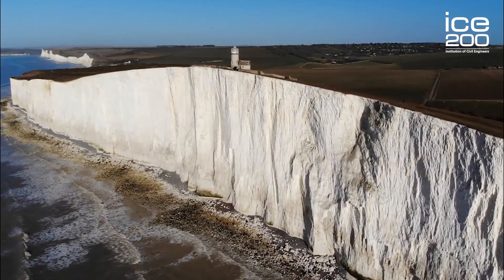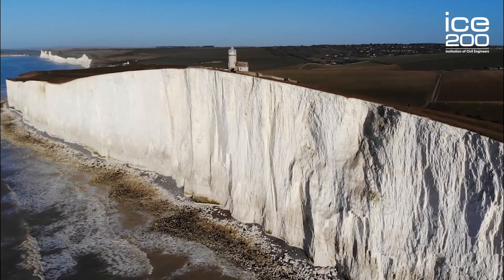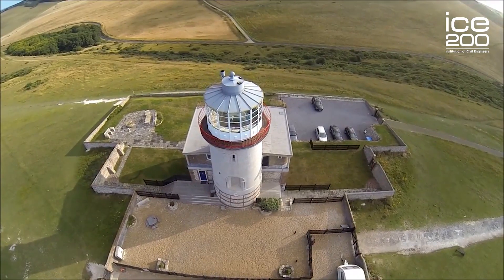The lighthouse is currently a bed and breakfast, and anyone can come and stay here to find out more about its history and marvel at the amazing views.